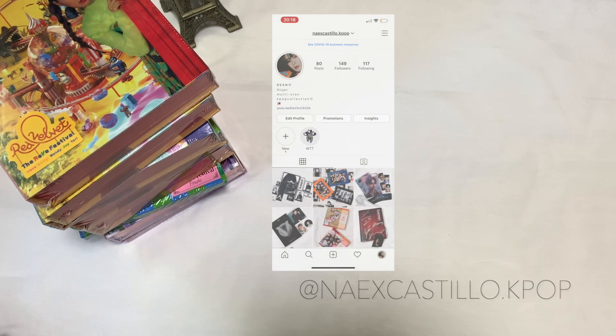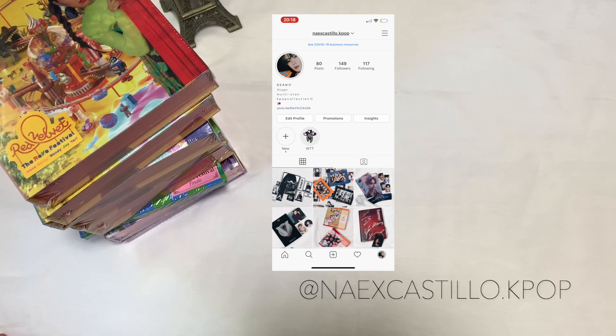I already had some Red Velvet albums, and for the ReVe Festival I got the Day One Kite version and the Finale version. I decided to complete it now — I know it's been ages since Day One was released, like over a year, but I still wanted to share my unboxing video. Make sure you follow me on Instagram where I showcase my K-pop collection to inspire people to collect as well.